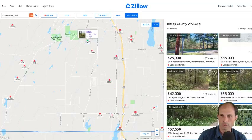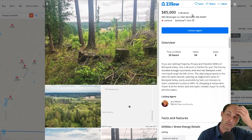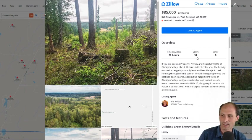Some of the cheapest stuff in the area are these $90,000 ones. Here's an $85,000 one — it's 2.48 acres, just a little bit bigger. It's been on Zillow for 20 hours. This is the kind of market we're in — not even a day and it's already got 94 views, eight people are saving it. It's getting a bunch of traffic right out of the gate.